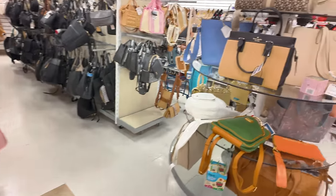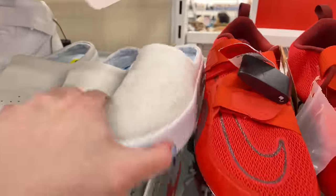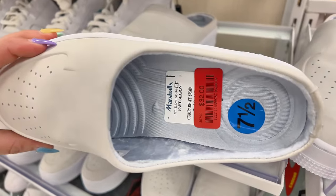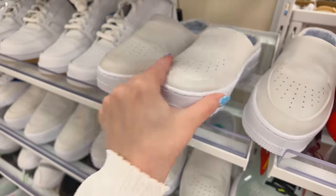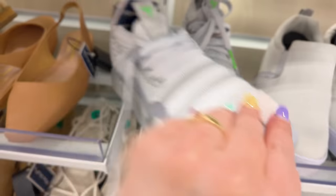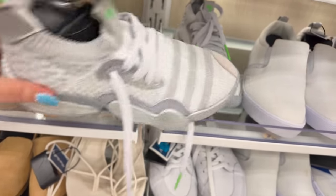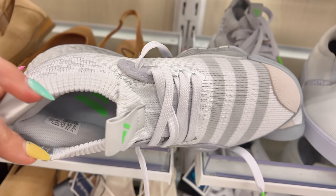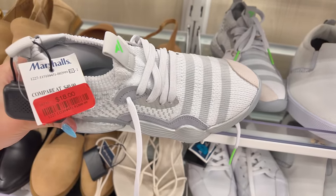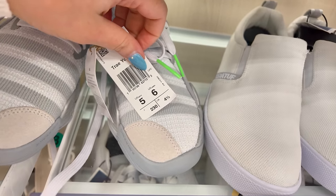They have some stuff on clearance — Nikes on clearance, $32 red tag, original $50. They have a bunch of those. What's this on clearance for $18? These are Adidas Ultra Boost for $18! I am shocked — Adidas Ultra Boost guys for $18. Men's size 5, women's size 6.